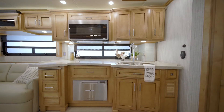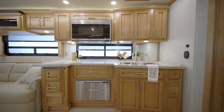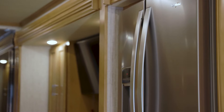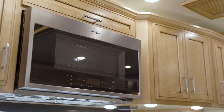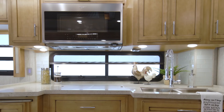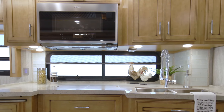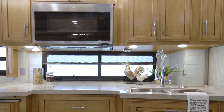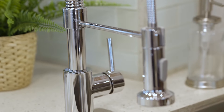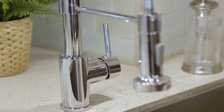The appliances seen in this particular Ventana would delight any chef, including a Whirlpool French door refrigerator, a convection microwave, an induction cooktop, and a dishwasher. For more natural light, a large optional kitchen window is also available. The stainless steel double bowl sink is surrounded by polished solid surface countertops.